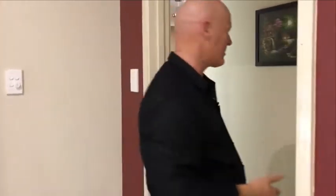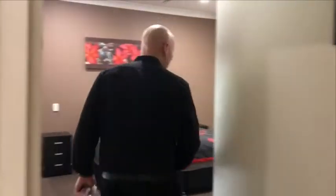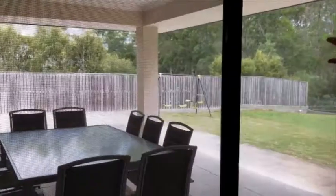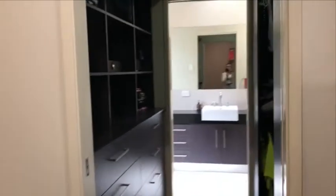Into the master bedroom, which is off the living area. It also has double doors with security Crimsafe mesh around the whole property. Into the master bedroom with a walkthrough robe leading into the ensuite.